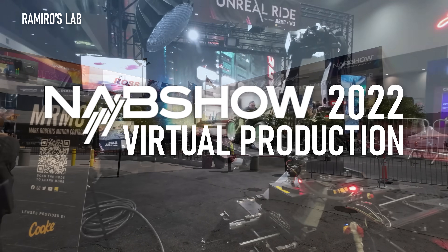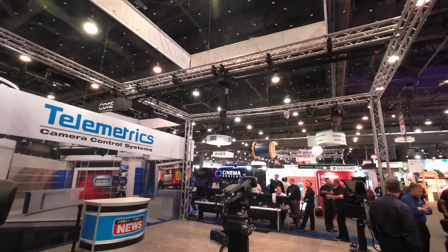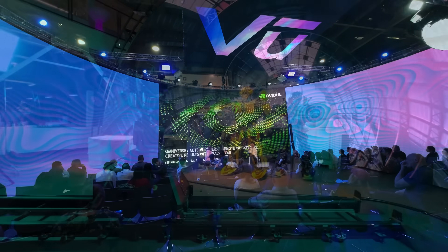Welcome to the NAB 2022 Virtual Production Special. In this episode we are going to focus on companies working on virtual production and virtual production products.